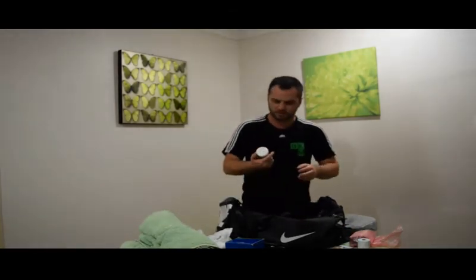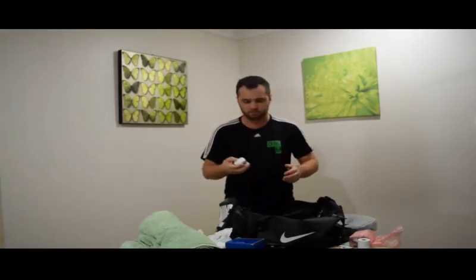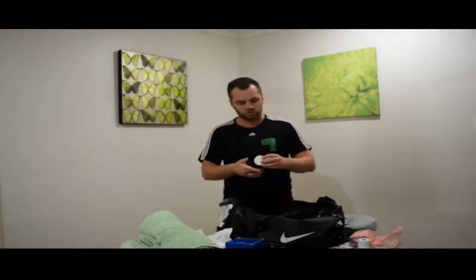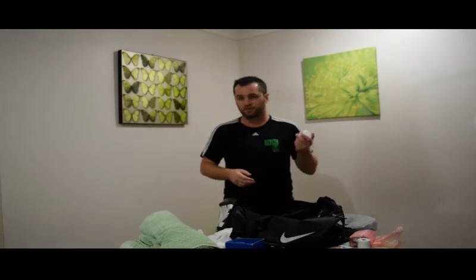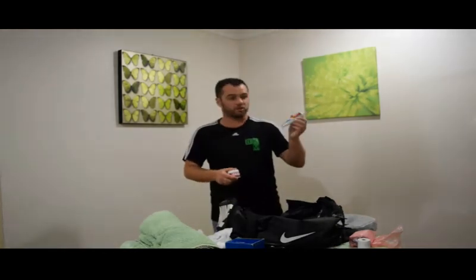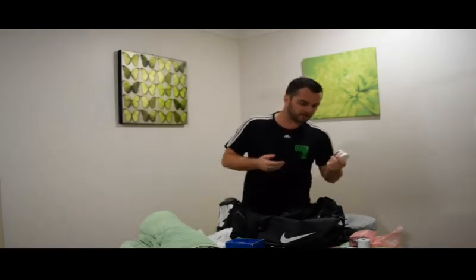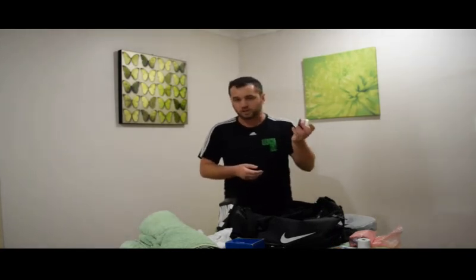I also have another type of heat cream called Ouch. I was given it by the company to test out. It does work well, but does it work better than Deep Heat? I'm not too sure. It costs $35 for a 50-gram tub, whereas 100 grams of Deep Heat costs me $6 — so it's about ten times the cost. I still use it, but I wouldn't worry too much about spending big money on heat creams.